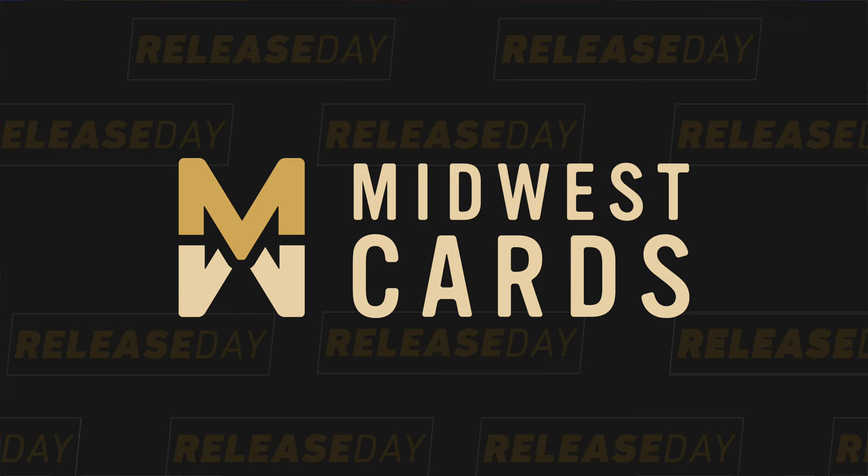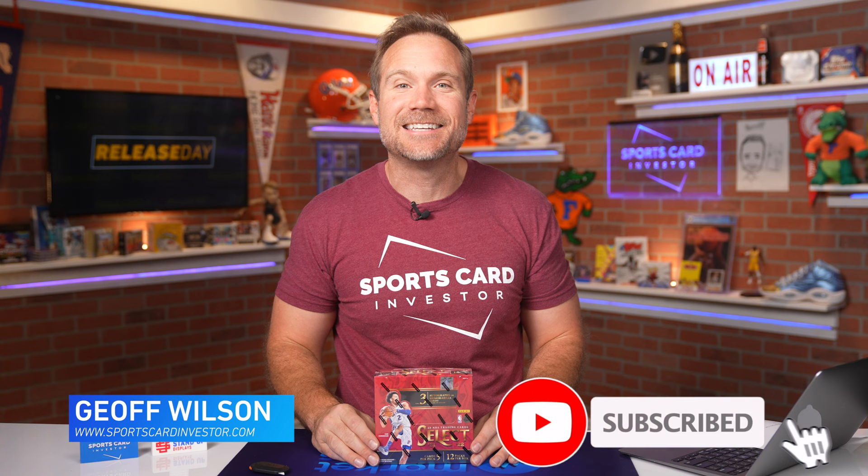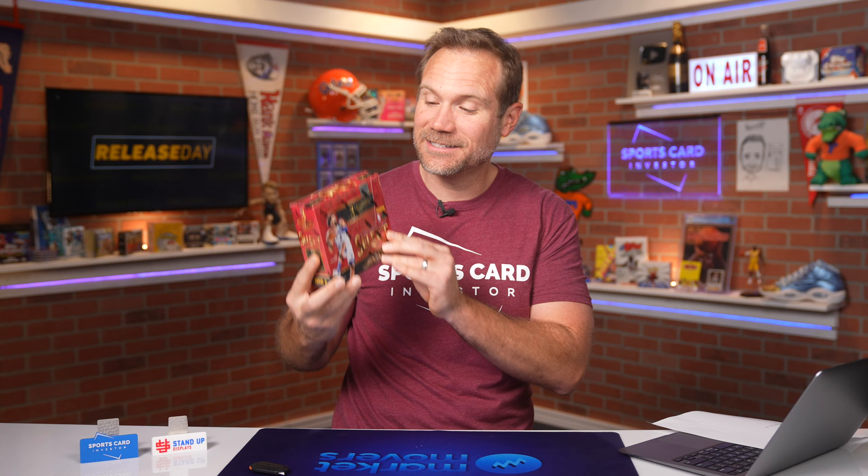Hello Sports Card Investors, and welcome to release day for the brand new 2021-2022 Select Basketball. If you've watched Sports Card Investor for a while, this is one of my favorite products every single year. I've invested a lot of money in Select Wax in the past. I was a little disappointed when they started putting it in retail as well — I loved it as a hobby-only product — but I still love ripping the hobby boxes. This is one of them, fresh off the presses, releasing today.